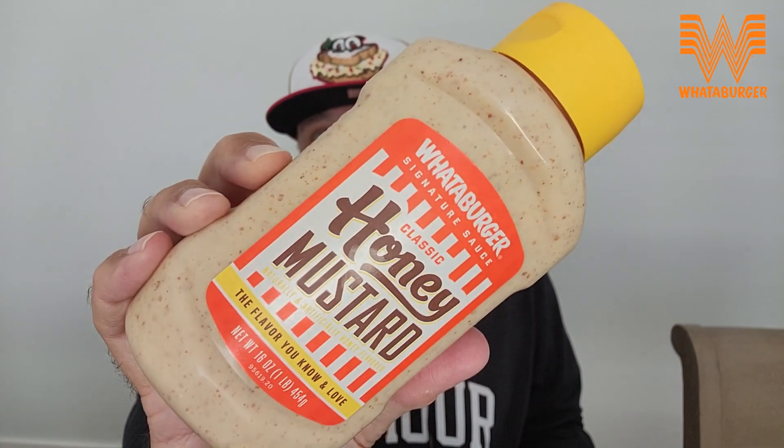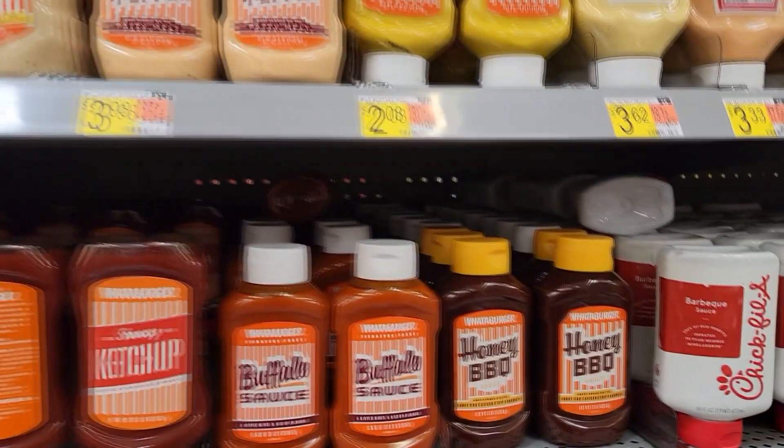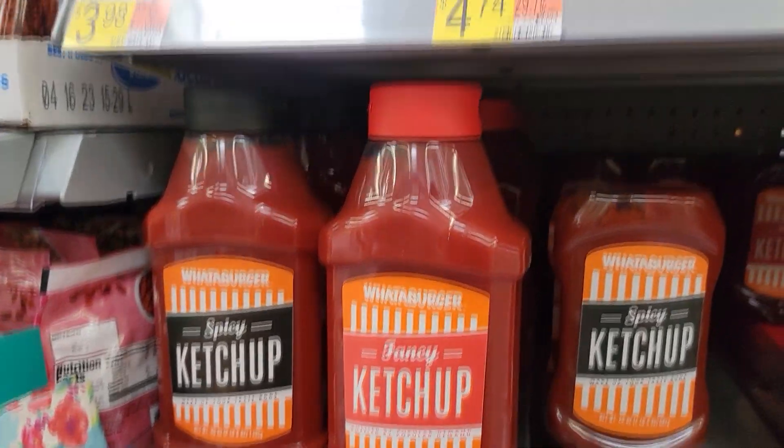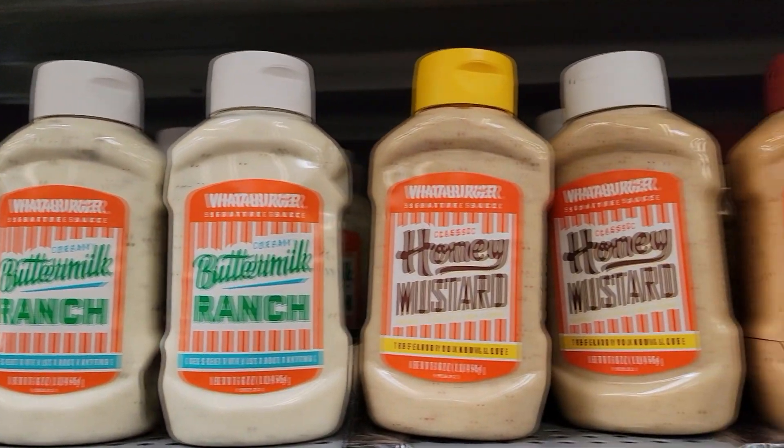I'm going to eat these in no particular order except I'm going to save the spicy ketchup for the end. So we're going to start with the honey mustard from Whataburger — they call it classic, we'll see about that. I found these at Walmart and there were about five or six, maybe eight to ten sauces from Whataburger. These are 16-ounce containers. I think they were around $2.99 to $3.79. It's been a couple of weeks.